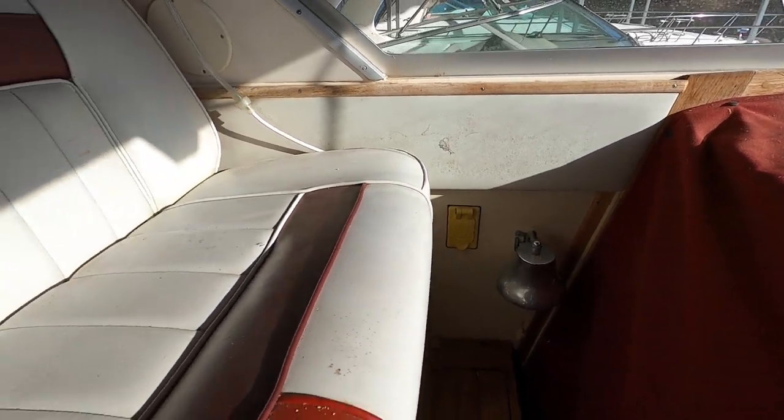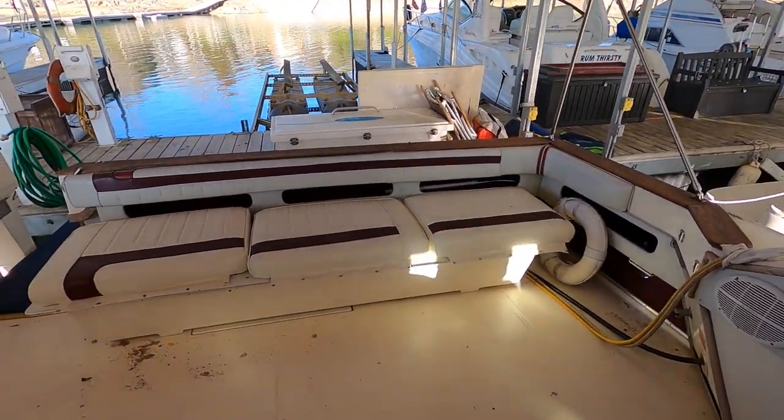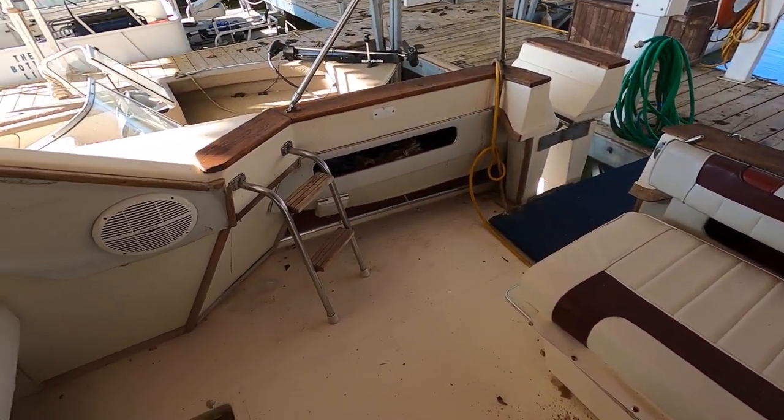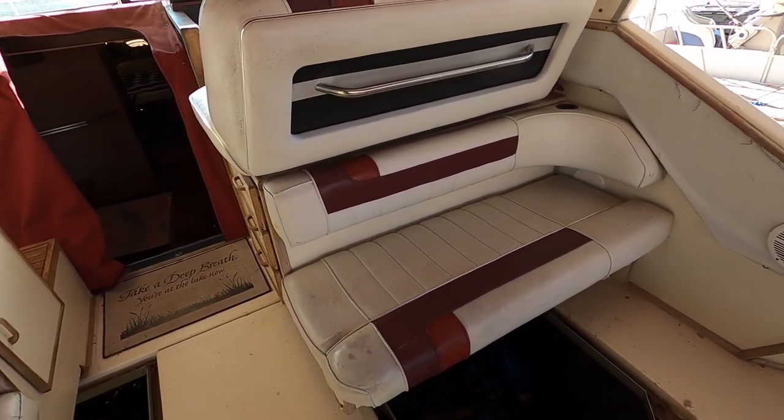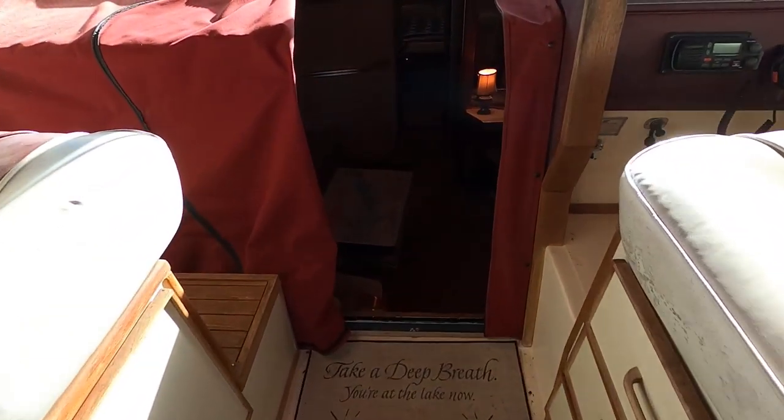There's a ship's bell right over here on your companion seat. I'll give you one more 360-degree shot here in the cockpit, and then we're going to step down to the cabin, where I'll revisit this area and show you the engine compartment.